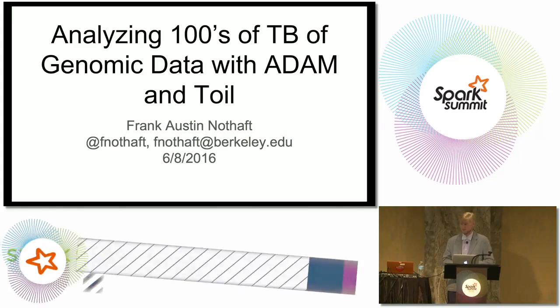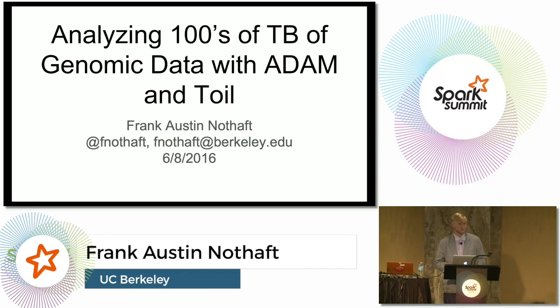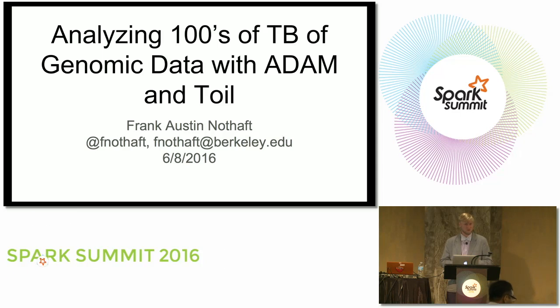Hi, my name is Frank Notaft. I'm a PhD student at the UC Berkeley AMP Lab. I'll be talking today about some of the work we've been doing with the ADAM project and a recent recompute effort to validate ADAM on a large multi-hundred terabyte dataset of genomic data.